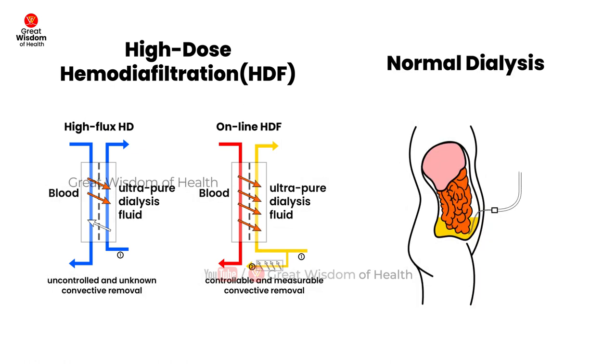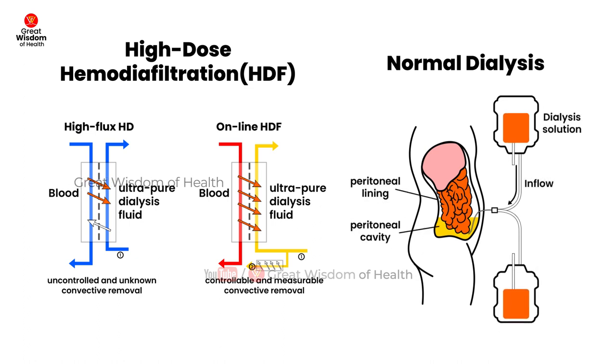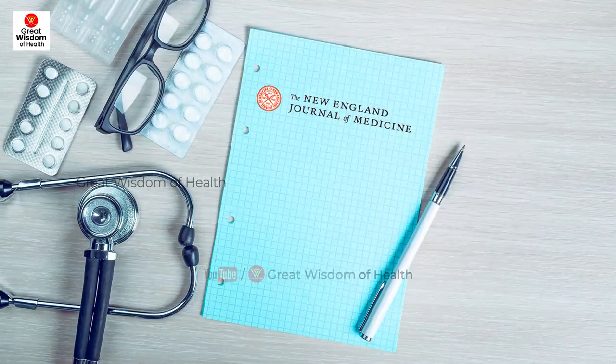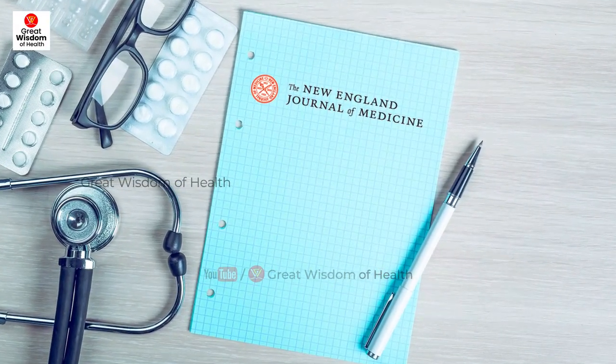The results showed that high-dose HDF with a convection volume of greater than 23 liters per session improved overall survival by 23% compared with conventional hemodialysis — a significant difference for the study's primary endpoint. The results were concurrently published in the New England Journal of Medicine.